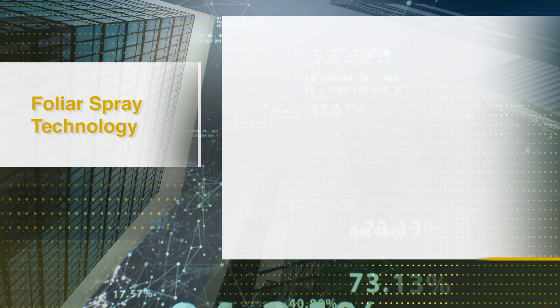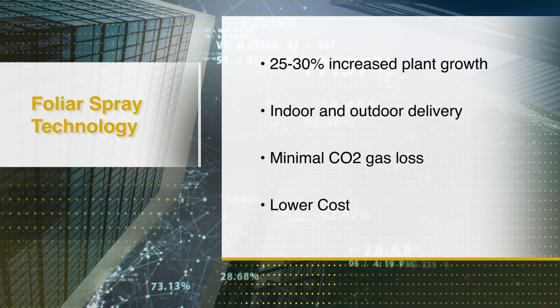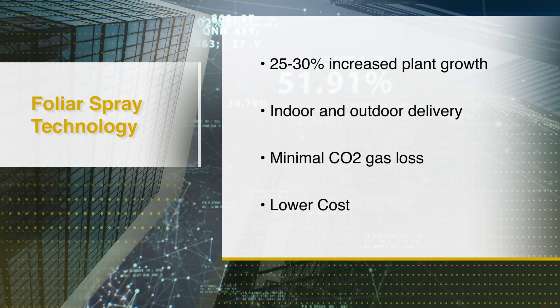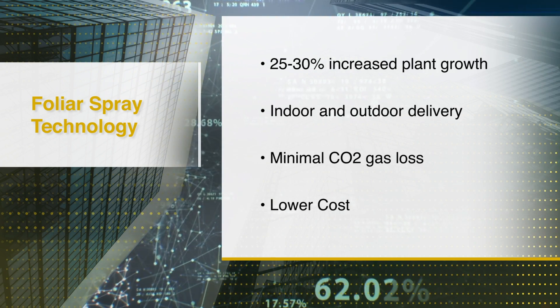What kind of increase in yield in percentage terms can one expect from applying foliar CO2 relative to not applying any CO2? On average we've seen between 25% and 30% increase versus standard gassing at 800 to 1,200 ppm in a room.